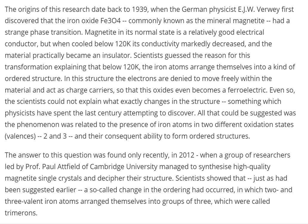In this structure, the electrons are denied to move freely within the material and act as charge carriers, so that this oxide even becomes a ferroelectric — whoa, that sounds sexy. Even so, the scientists could not explain what exactly changes in the structure, something which physicists have spent the last century attempting to discover. So does cold have different vibrations and frequencies at different temperatures? All that could be suggested was the phenomenon was related to the presence of iron atoms in two different oxidation states — valences two and three — and their consequent ability to form ordered structures.